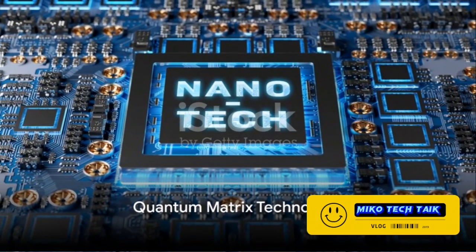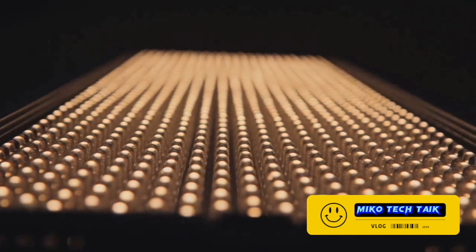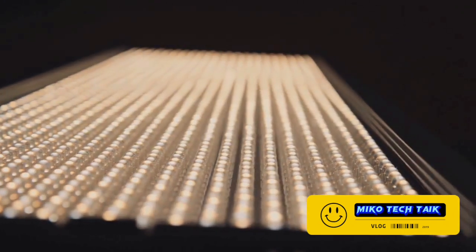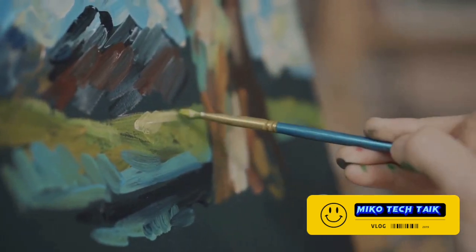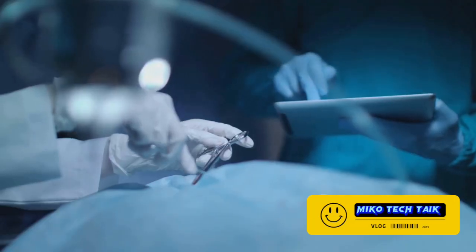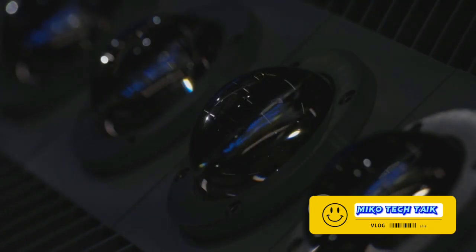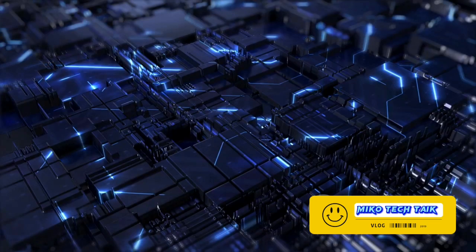At the heart of Neo QLED's impressive picture quality is Quantum Matrix technology. This groundbreaking technology is what gives the Neo QLED its unparalleled brilliance, and it's all thanks to something called Quantum Mini LEDs. Imagine trying to paint a detailed picture, but your paintbrush is the size of a broom — quite challenging. Now imagine you have a paintbrush that's 40 times smaller. Suddenly you have the precision to paint the tiniest details, making your picture much more lifelike. This is exactly what Quantum Mini LEDs do; they are 1/40th the size of regular LEDs, providing unprecedented control over the light in your television.